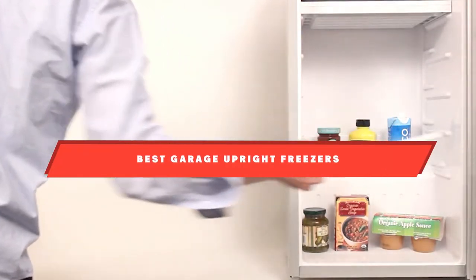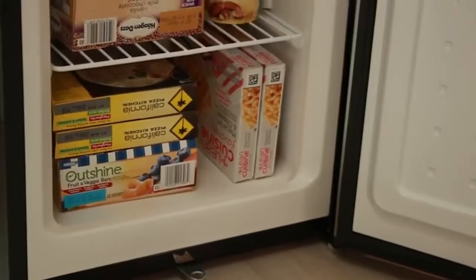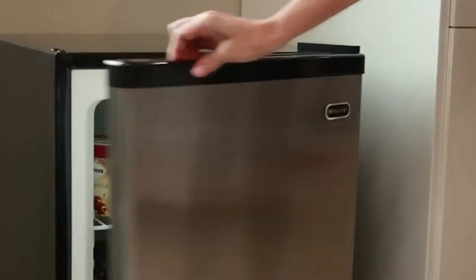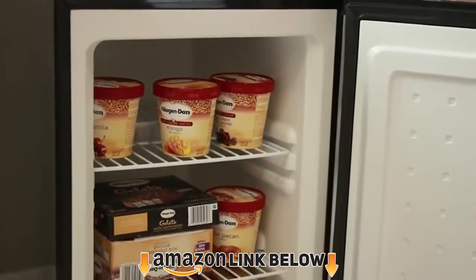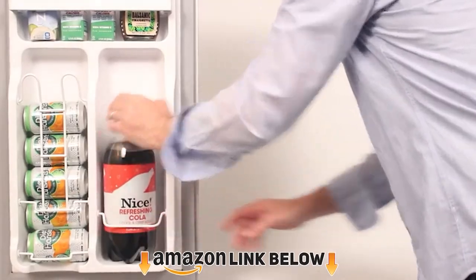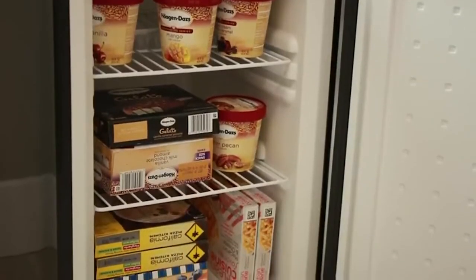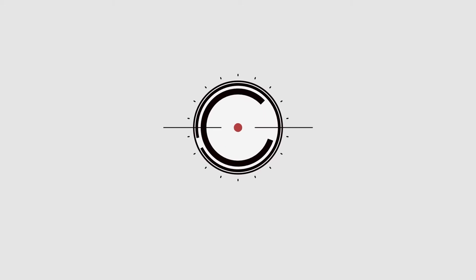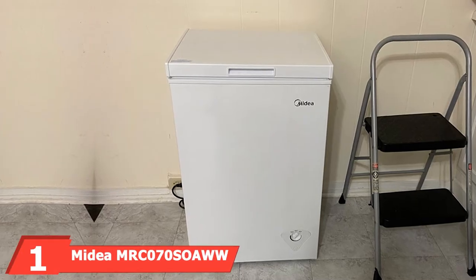If you're looking for the best garage upright freezers, here's a list you must see. We made this list based on our personal preference and sorted based on their features, prices, quality, durability, reputation of the manufacturers, and customer feedback. We've also included options for every type of customer, so let's get started.